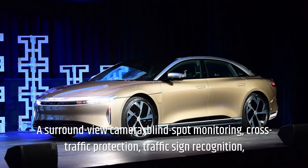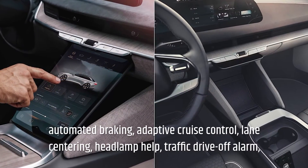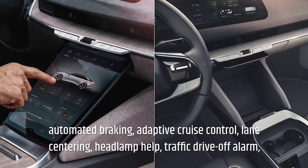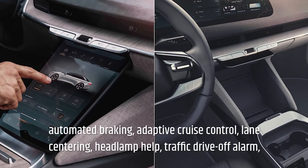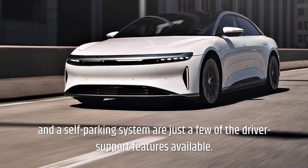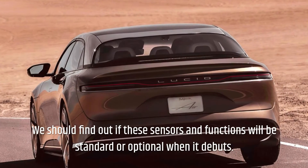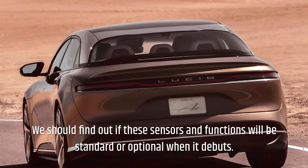Driver support features include blind spot monitoring, cross-traffic protection, traffic sign recognition, automated braking, adaptive cruise control, lane centering, headlamp assist, traffic drive-off alarm, and a self-parking system. We should find out if these sensors and functions will be standard or optional when the Air debuts.